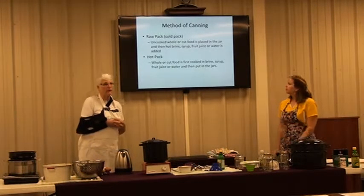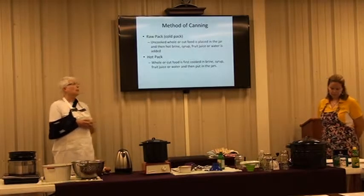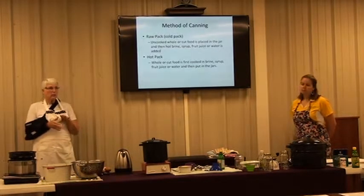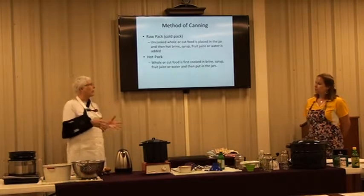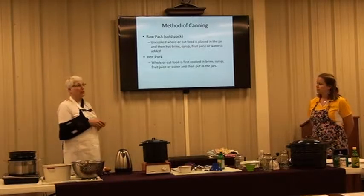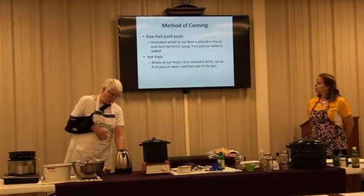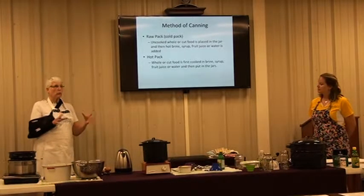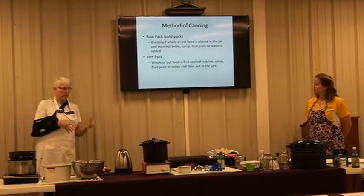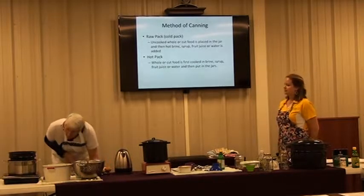There are two methods of canning tomatoes, green beans, corn, and so on. Raw pack — used to be called cold pack — is where you take the uncooked vegetable or fruit, put it in your jar, and then pour hot water over it. The other is hot pack, where you heat the product, pack it in the jar, and use the juice you were cooking it in.